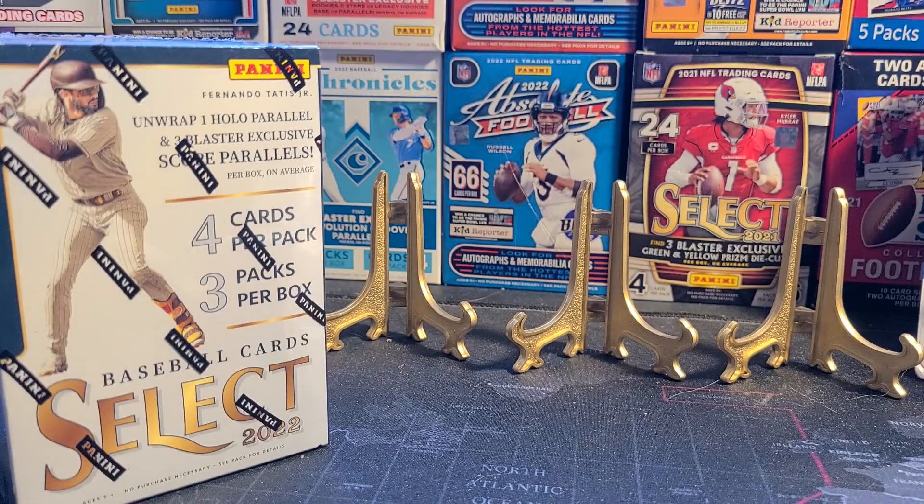Didn't really do very well with that pack either. I hope whoever bought all those other packs had about as good luck as I did — at least I got an O'Neill Cruz out of that first one, not a chrome though.